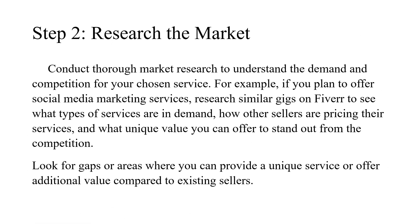Step 2: Research the market. Conduct thorough market research to understand the demand and competition for your chosen service. For example, if you plan to offer social media marketing services, research similar gigs on Fiverr to see what types of services are in demand, how other sellers are pricing their services, and what unique value you can offer to stand out from the competition. Look for gaps or areas where you can provide a unique service or offer additional value compared to existing sellers.